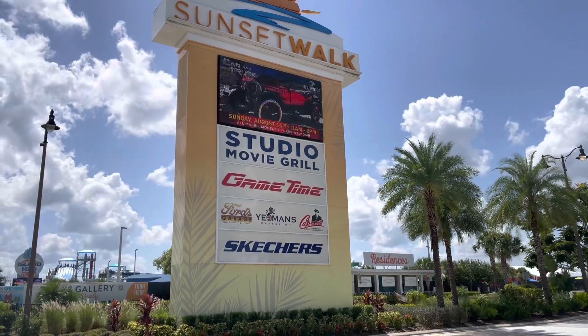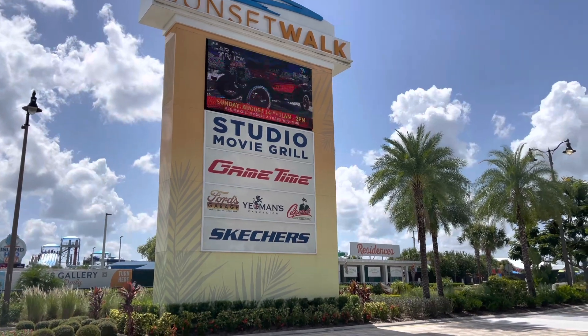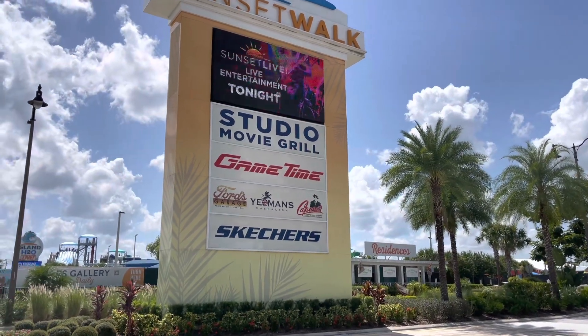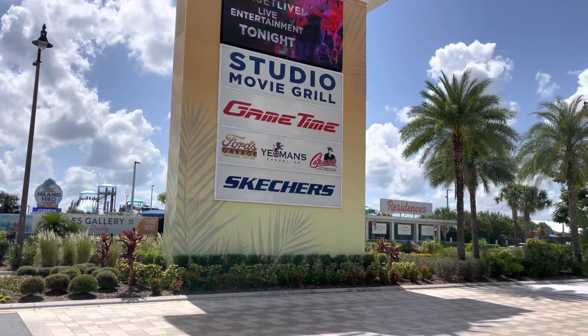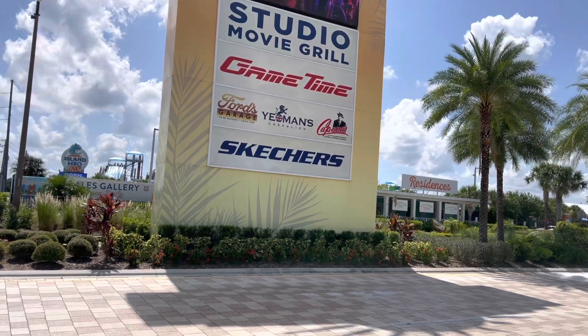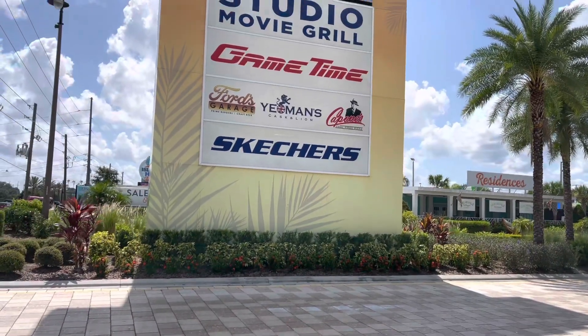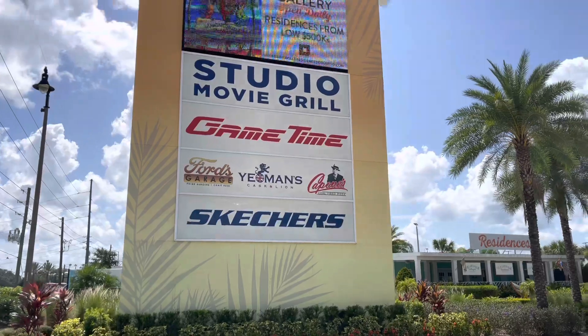Sunday August 14th — all makes and models, that's cool. You have Studio Movie Grill, I've heard of those before, Game Time, restaurants, Ford's Garage, Yeoman's Cask and Lion, Capone's Coal-Fired Pizza, and there's a Skechers Shoe Factory here — that's pretty cool.